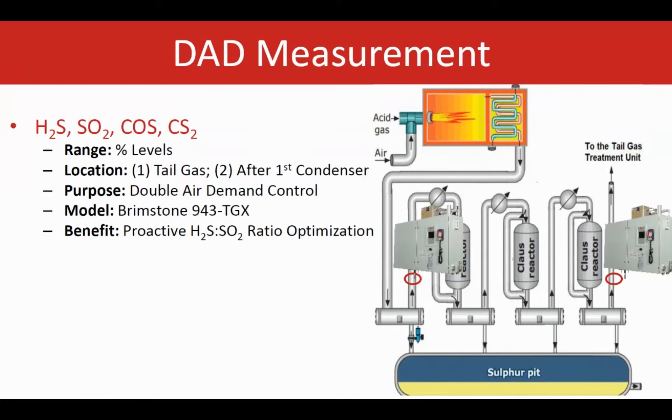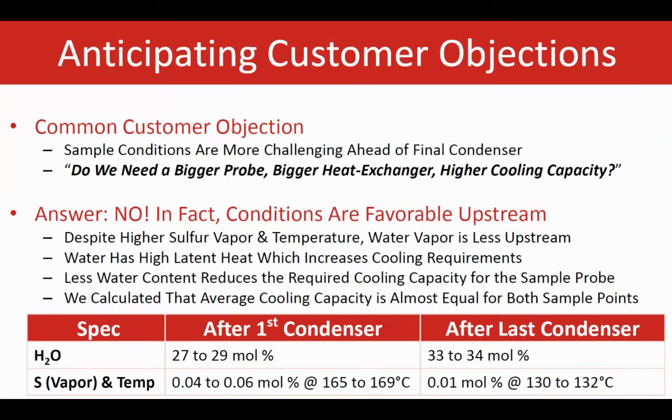The output of the two analyzers is communicated to a PLC that is part of the DAD package. It takes the output of the analyzers, performs its own calculations, and communicates what is required for the plant back to the plant control system. Operators can then see what was happening after the first and last condenser and how to adjust the air valves accordingly. A common question is whether a bigger probe, bigger heat exchanger, or higher cooling capacity is needed — and the answer to all of these questions is no.